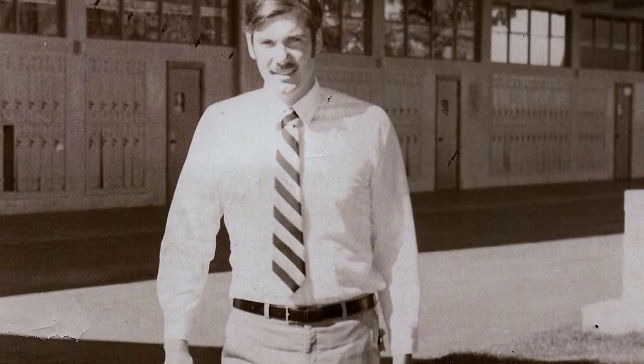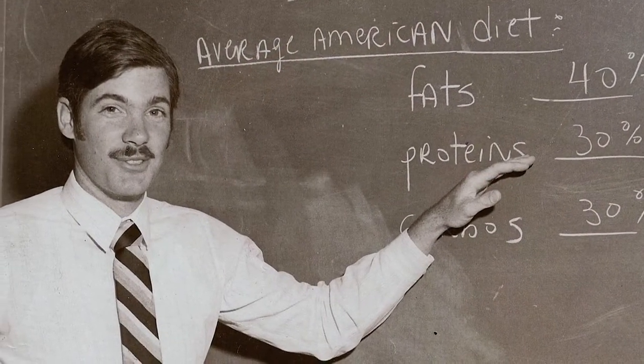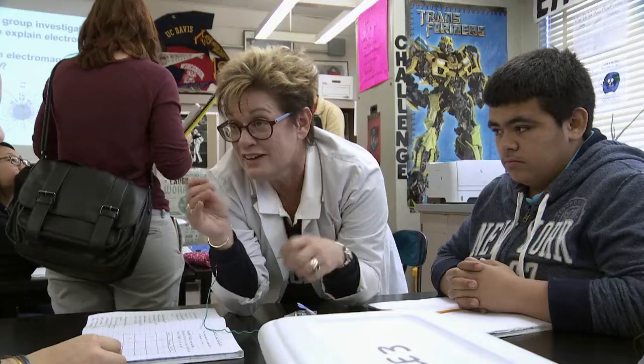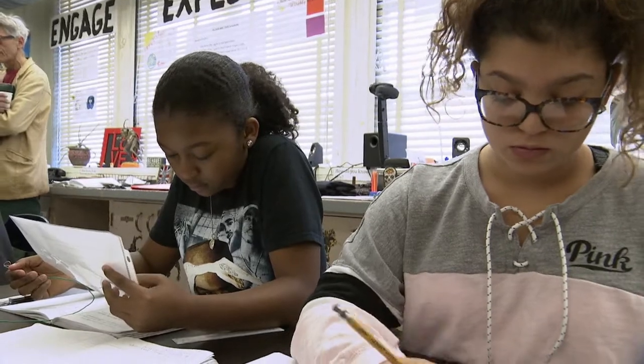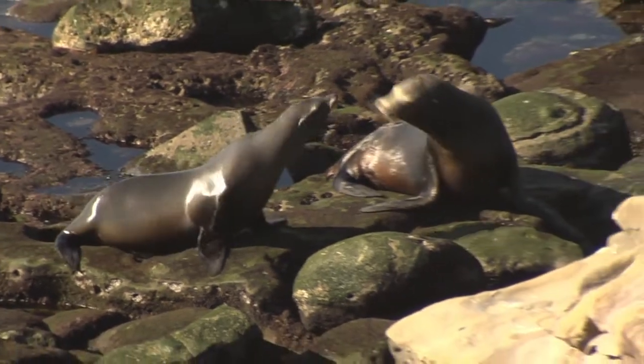State Superintendent of Public Instruction Tom Torlakson is a former science teacher himself and an advocate for the new standards. He says it harkens back to how science was taught in the 1970s — more hands-on learning and labs, more field trips. We would talk about clear-cutting versus sustainable lumber practices, the pollution coming into the Delta, and the health of the salmon and bass fisheries. Like science education of the past, the updated standards teach kids about how humans are impacting the world they live in, with topics like climate change and ocean acidification blended into the curriculum.